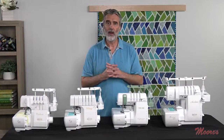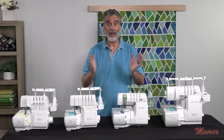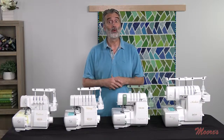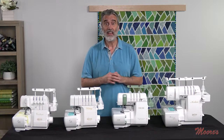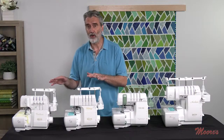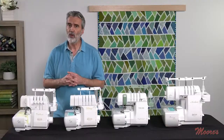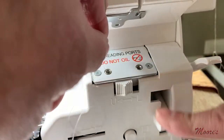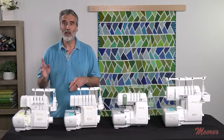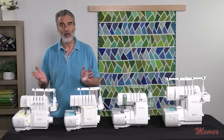The Baby Lock Company, 55 years ago, came out with the first household serger. They've had more innovations and patents than any other brand of sergers and have inspired the whole serger industry. The first thing they invented is called JetAir threading, and we have the JetAir threading on two models right here — the Baby Lock Celebrate and the Baby Lock Victory. JetAir uses a burst of air to thread both the upper and lower looper, and both models also have a needle threader to thread both the right and left needle.